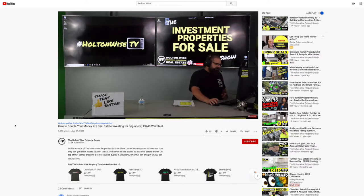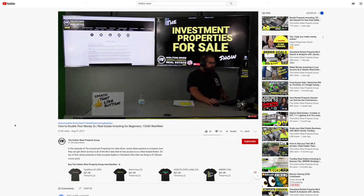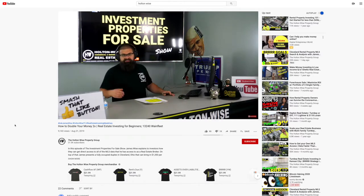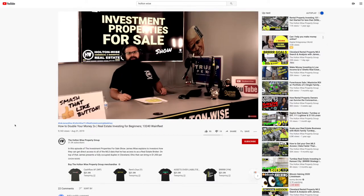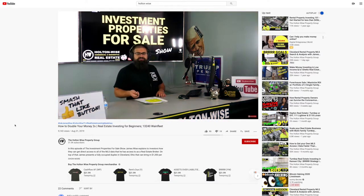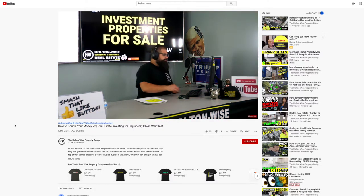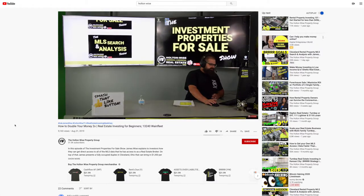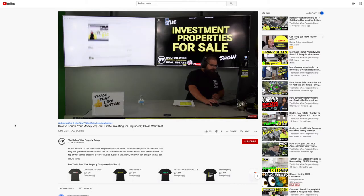Go to our website holtonwise.com and click the property search for sale. This is the Investment Properties for Sale show — I send this out every day at 1 p.m. If you're a new viewer, make sure you smash that subscribe button on YouTube to get notifications. In the show notes below, you can also sign up for our email list and we'll email the show to you every single day at 1 p.m. Eastern Standard Time. Under that, we have the MLS Search and Analysis Show — that is a cool, very popular show.